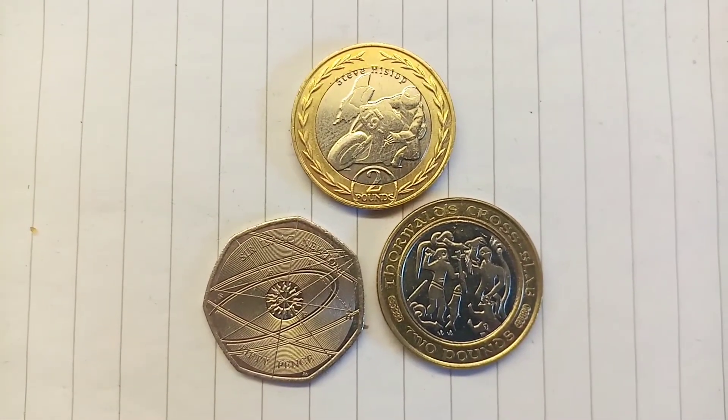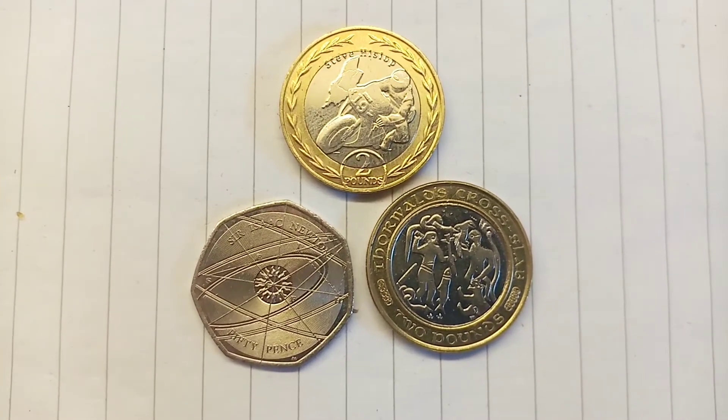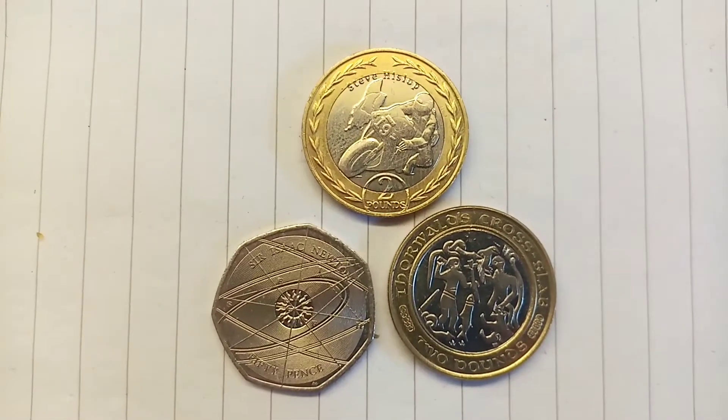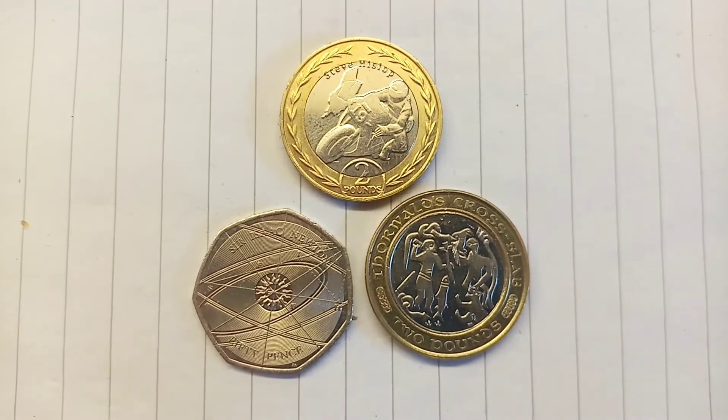We always used to just give the champion away, but with more and more people now on the channel — I can't believe how many people are subscribing, it really is amazing — we are going to give both finalists away in two separate prize draws. So get those votes below guys, it's either 50p or £2.